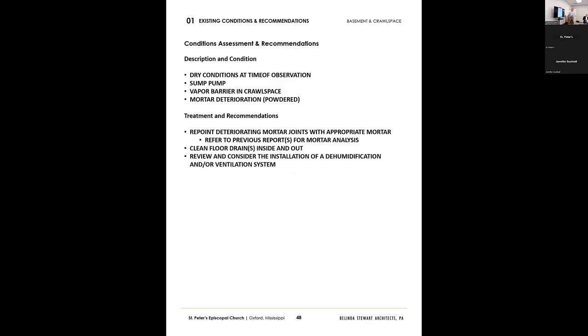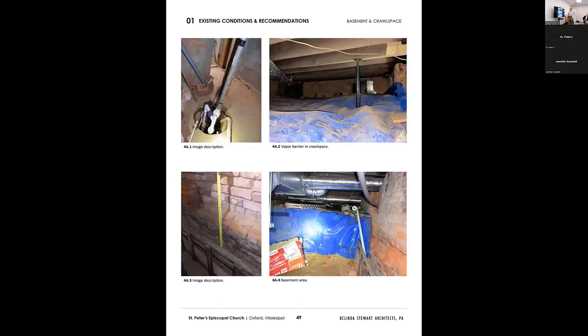The basement and crawl space — when I was down there, it was dry, smelled dry, felt dry. The first time you go into a building with a basement that smells damp and musty, you start seeing signs. When I walked down there, there was nothing — just a little bit of standing water in a sump pump, which is normal. The crawl space had a really good vapor barrier. There is some deterioration of the mortar previously noted, powdered up about three and a half feet, but I don't believe that's a critical phase item right now. I want to take care of all the moisture issues before we move to the basement. I was happy to see things really dry down there.